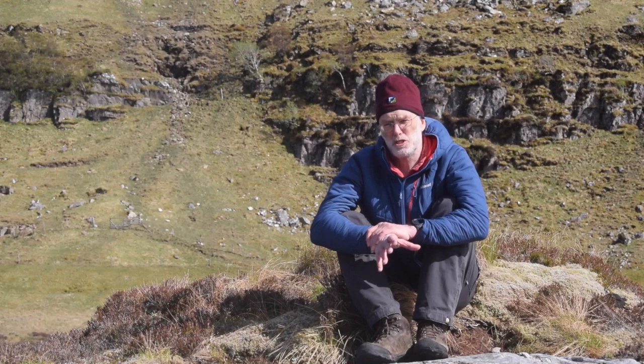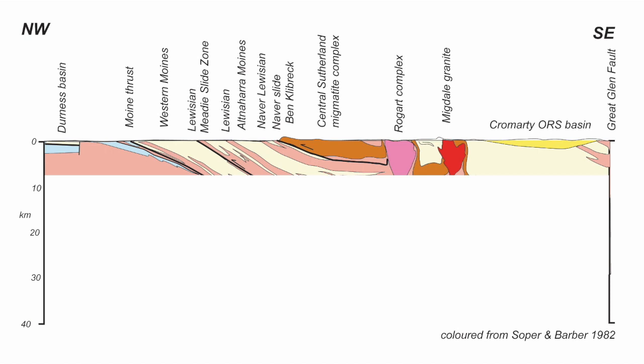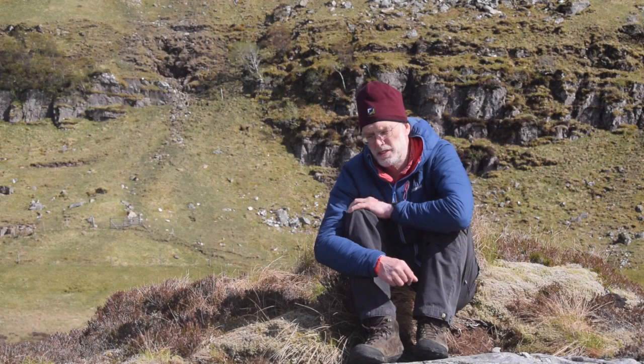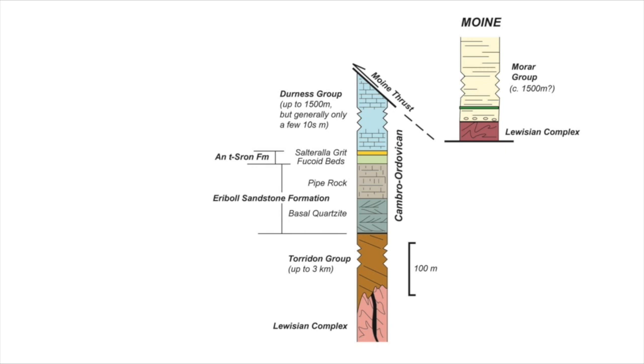The first publication to really consider the deep structure of the Moine Thrust was by Jack Soper and Tony Barber. They thought that the Moine Thrust went deep into the crust and detached along the Moho. Well, those of us who were working in the Moine Thrust Belt at the time didn't really think that idea would work. So let's see why that is. We're going to need to consider two things: the stratigraphy and then the structural geology. But let's start off with the stratigraphy.